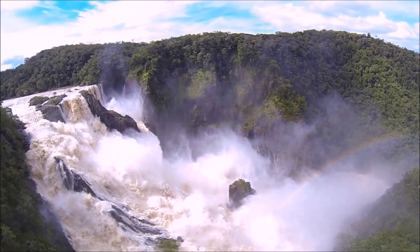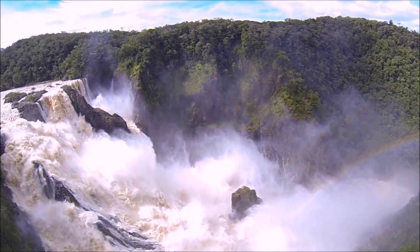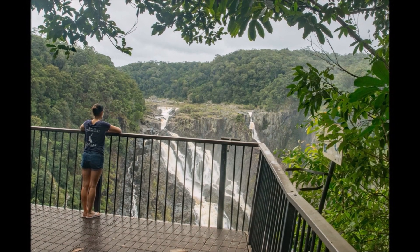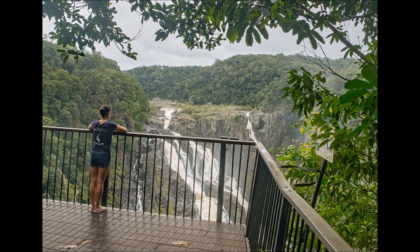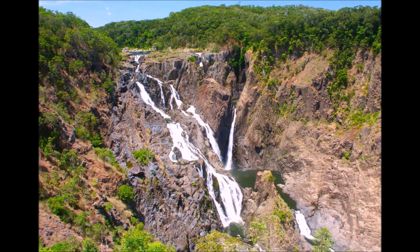Number 9. Located in Kuranda, this beautiful waterfall is massive and breathtaking. It's just a brief 10-minute walk from the car park, and is a perfect photo opportunity that only takes about 30 minutes or less to experience.